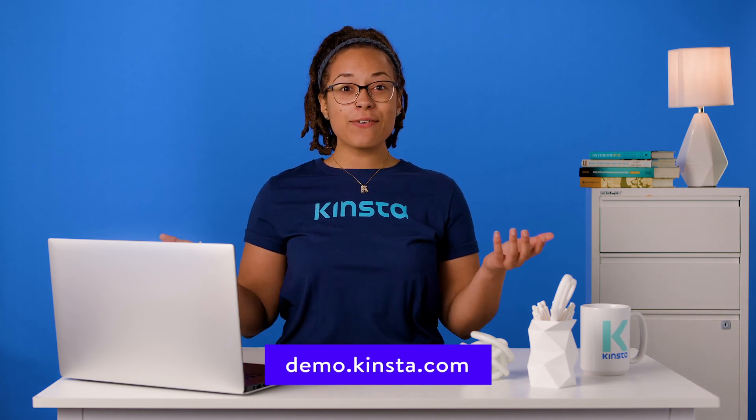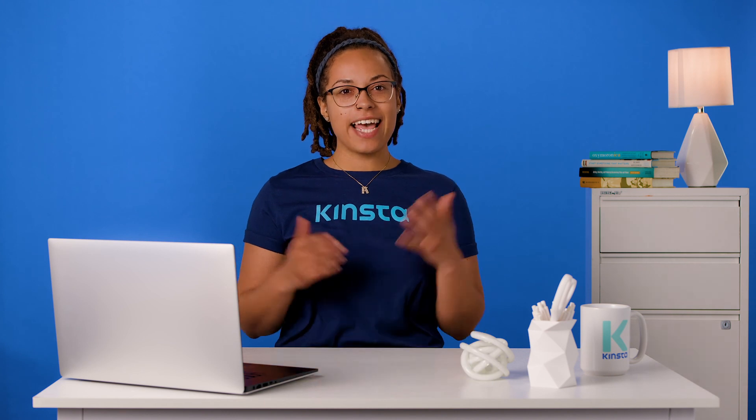Thank you for watching. Don't forget to subscribe for more tutorials, explainers, and helpful content like this.